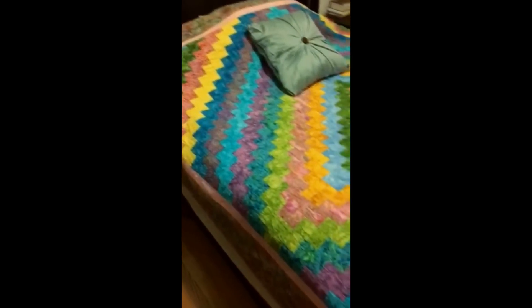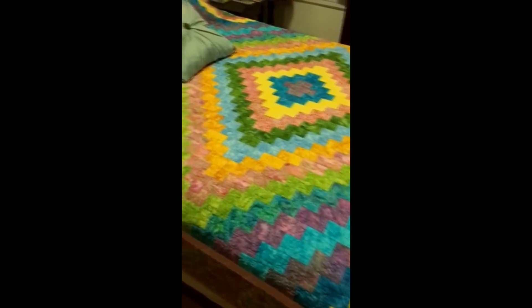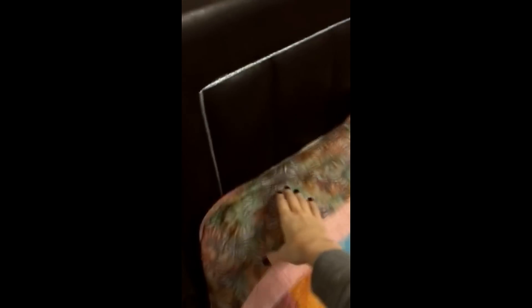This is my bed and on it is a quilt that my mother made for me — she quilted it for me piece by piece. My bed is a very special place for me at the end of the day when I come home, and I absolutely love my new sheets.